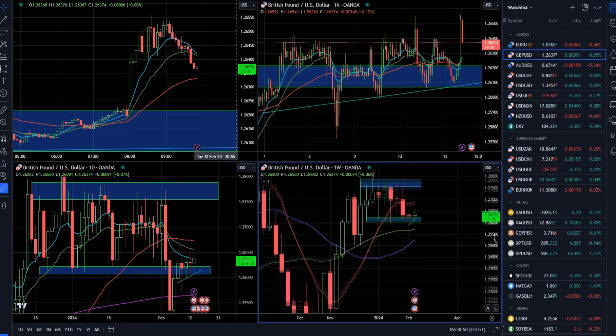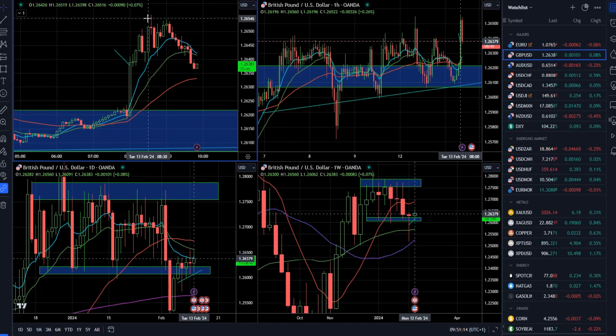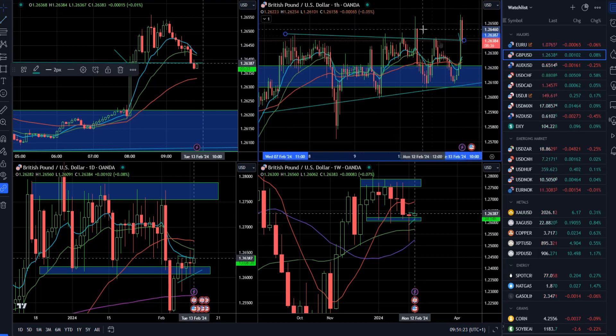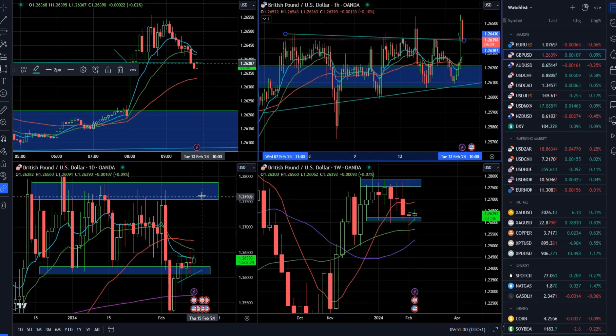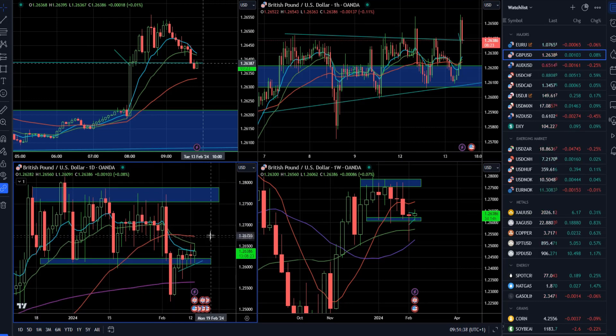On the weekly time frame, there was a big pin bar last week, and the market rejected both the 40-week and 20-week moving averages — that's a very positive sign going into this week. This morning, after the cabinet change in the UK, we got an initial spike and rally higher. We also have a breakout of the supply trend line, so there is a chance for the pound to go higher and even do a full retest of the highs in the next few days. That is definitely the primary scenario.